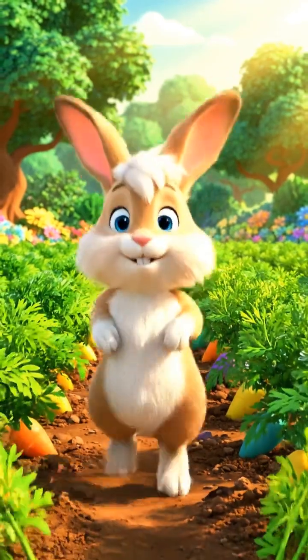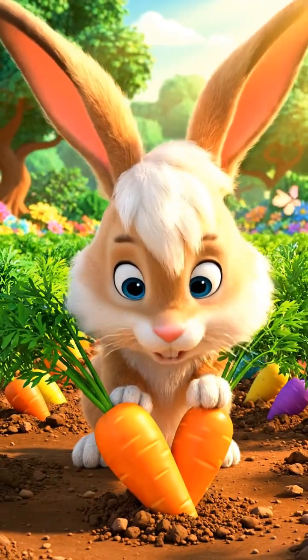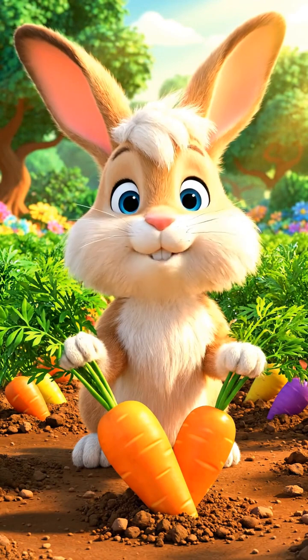Meet Rocky Rabbit. Today, he's hopping through the carrot garden, looking for something yummy.